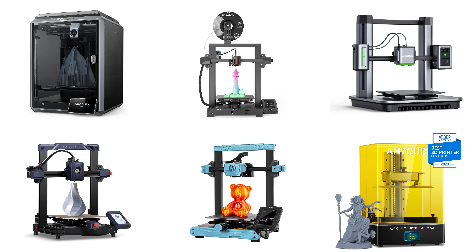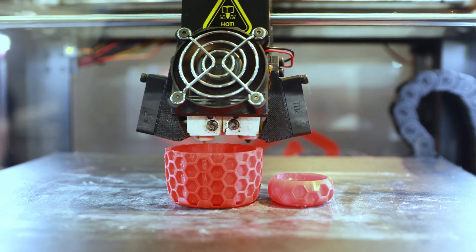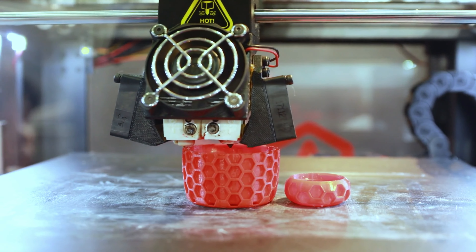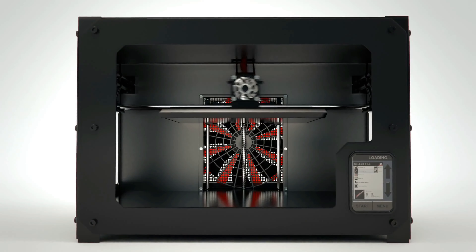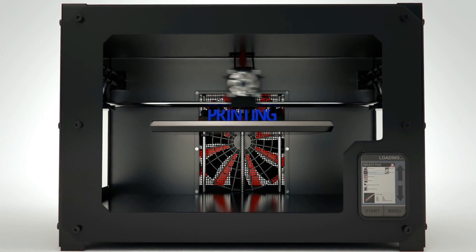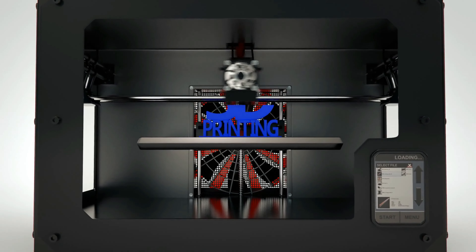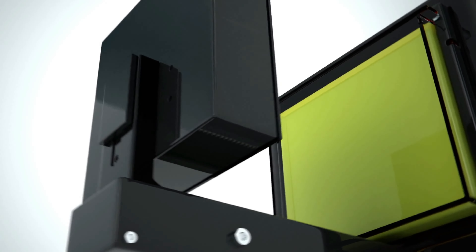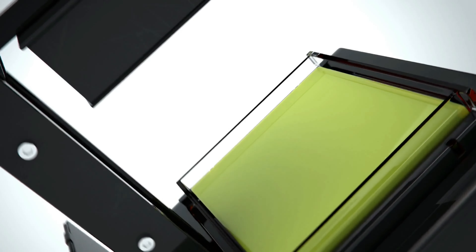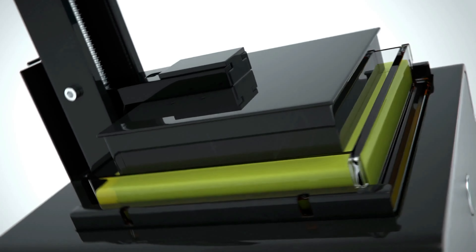And there you have it, folks — a comprehensive rundown of the top 6 3D printers rocking the market right now. Each of these machines has something unique to offer, catering to a variety of needs and preferences, whether you're just starting out or looking to upgrade your current setup. Remember, the best 3D printer for you depends on what you're looking to achieve. Consider the precision, speed, detail, and of course your budget before making a decision.